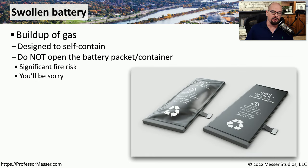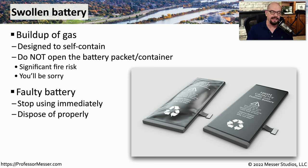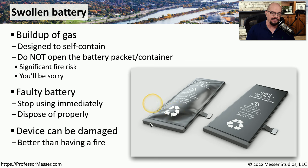The battery inside your mobile phone or tablet should be relatively flat and fit inside those mobile devices. There may be times, though, where your battery will have a buildup of gas and the entire battery package will appear to be swollen. The battery is designed to capture and contain those gases if you have a failing battery. You do not want to open or in any way puncture this package — everything should be self-contained to avoid any type of fire risk.